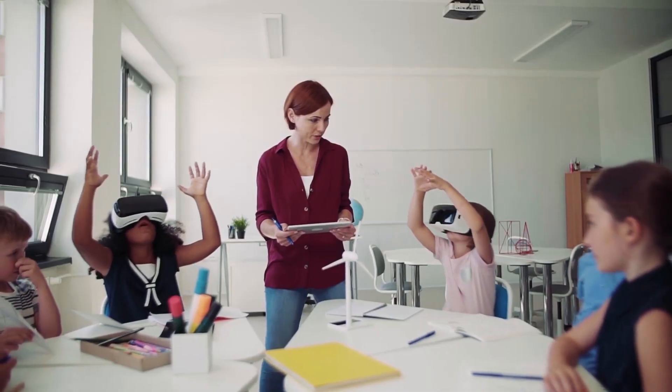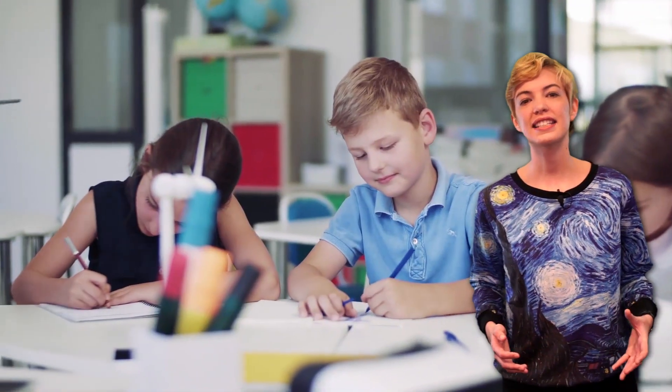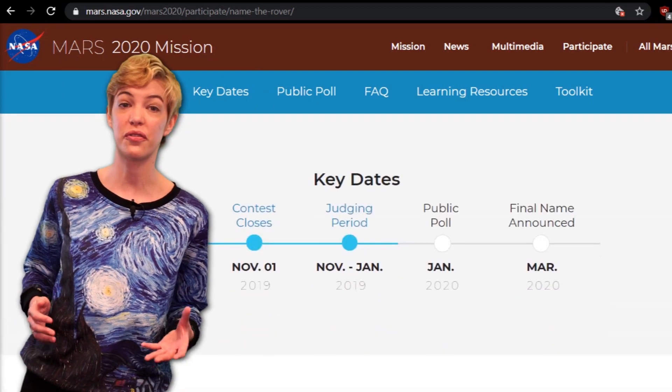Submissions for the new rover's name are closed and the contest's nine finalists have been chosen. The finalists' essays are currently published on NASA's website, so make sure to check them out and cast your vote for your favorite on the public poll. The winner will be announced on February 18th, a full year before the newly named rover lands on the planet's surface.